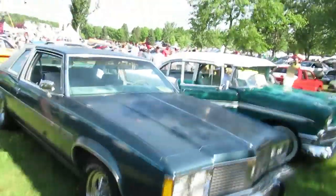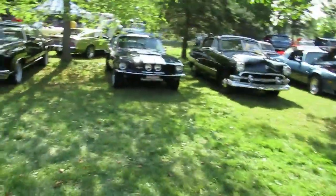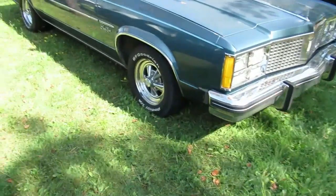We're here at Granby International here in Granby, Quebec, Canada. Another outstanding turnout, great weather so far. Chance of showers and thunderstorms this afternoon.